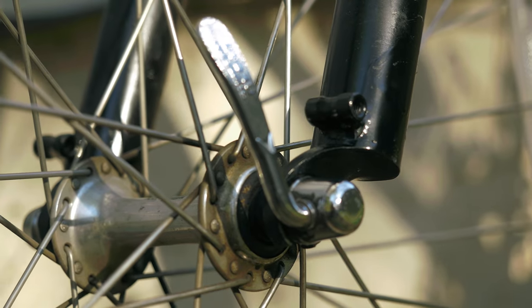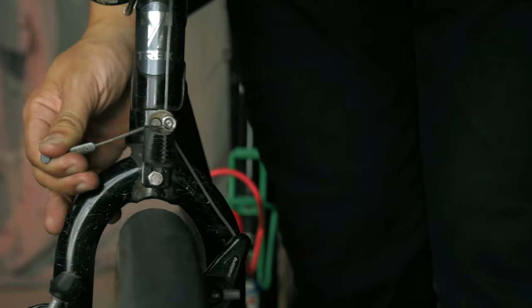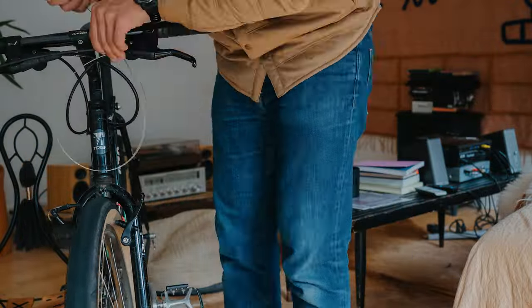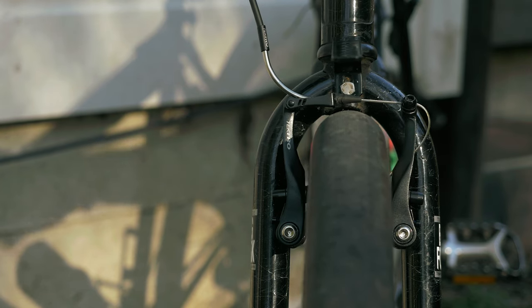Even with the new eyelets, I had another hurdle to overcome. I noticed the mounting bracket for the rack was obstructing the straddle cable on the front cantilever brake. The solution is a mini V-brake — a cheap and worthy upgrade, since it has superior braking power over the cantilever brakes. Much better.